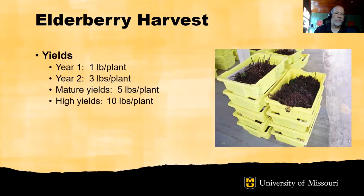Elderberry yields build during the first three years of the plant's life. An expected yield in the year after planting is one pound of berries per plant. In the second year of production, three pounds of berries per plant. The plants will be in mature yield by the third to fourth year of production, typically five pounds of berries per plant. High yields in Missouri have been in the range of 10 pounds of berries per plant.